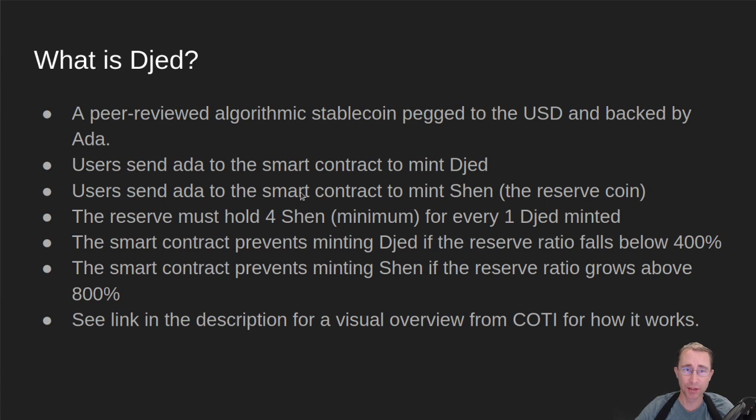Users can also send ADA to the smart contract to mint a coin called SHEN, and SHEN is the reserve coin — it maintains the other side of the peg. It helps keep the peg even when the price of the underlying token ADA fluctuates. Currently, their configuration requires the reserve to hold a 4 SHEN minimum for every one Jed minted — a 4-to-1 ratio. The smart contract will stop minting Jed if the reserve ratio falls below 400%.